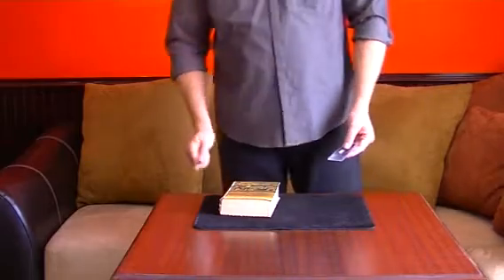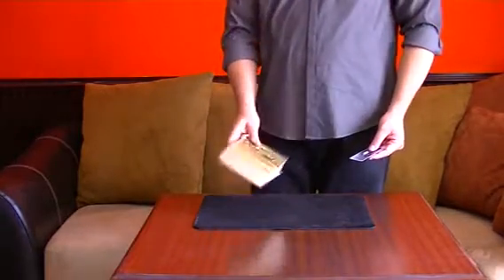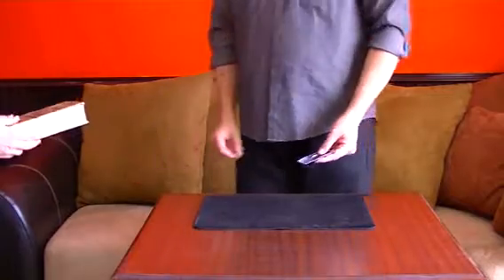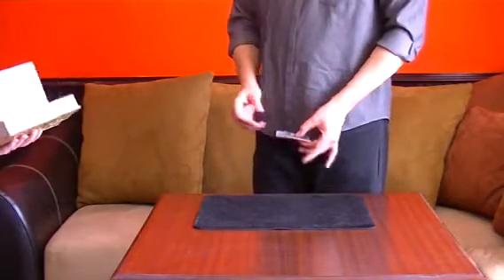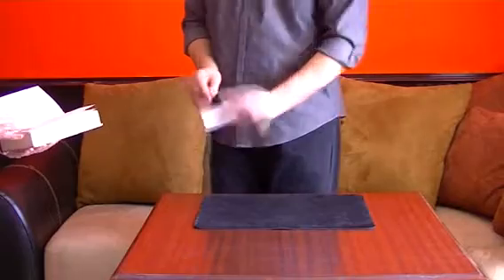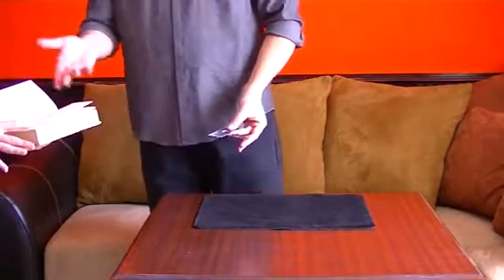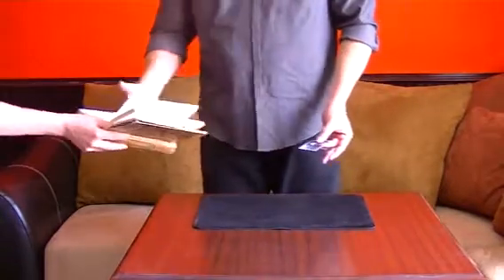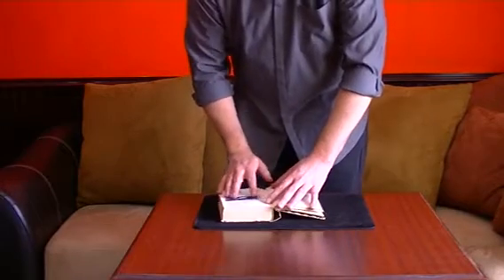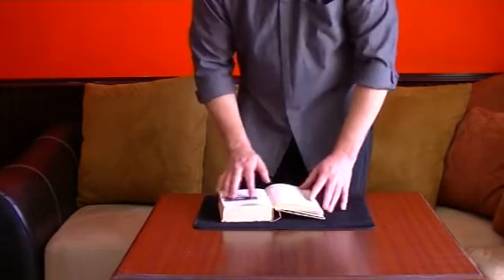This is a very powerful book test. You can use any book. What I want you to do is take this book and just flip to any page. I have this business card here — as you can see, it has a hole in it. Is that the page you want? Totally free selection. I'm going to have you take this and slide it around like this anywhere on these words.